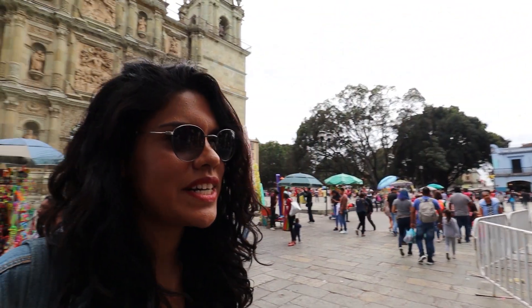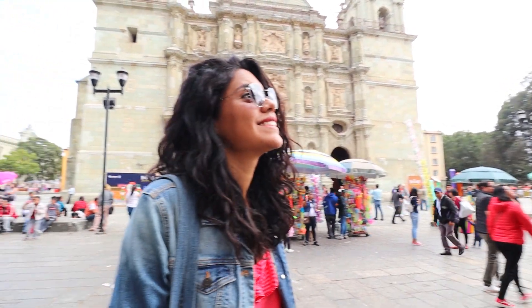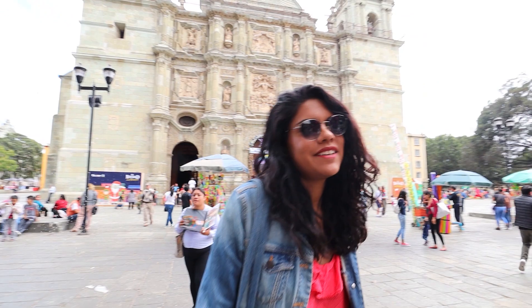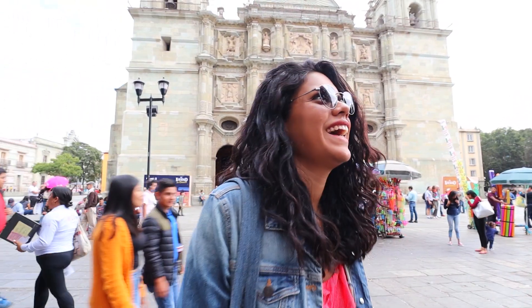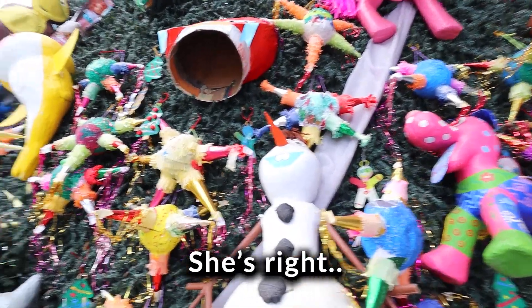This Christmas tree is decorated with a lot of piñatas and some toys too — it looks really cool. How do you compare it to the one in Rockefeller Center? No offense to Rockefeller Center, but this seems more creative. Look at all these piñatas — she's right.